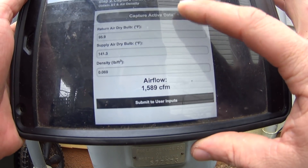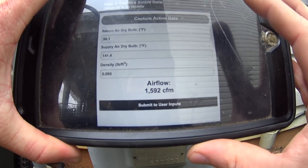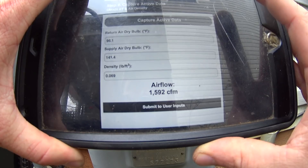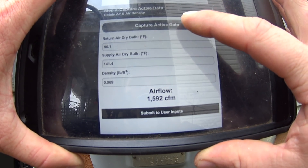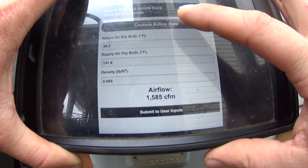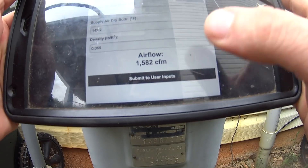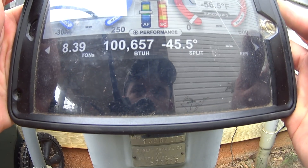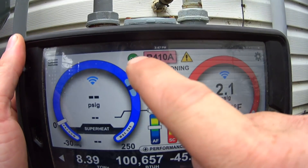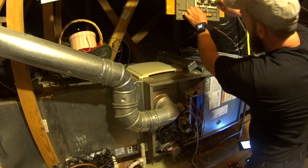We're getting just under 1600 CFM. If we let it balance out for a little bit and level out that temperature split it may come down some — 1585. We've got a 3.5 ton AC unit so we're going to leave it at 1582. Submit to user inputs gives us a 45 degree temperature split, and the green check mark means that the temperature is balanced. I think we've warmed the house up plenty.